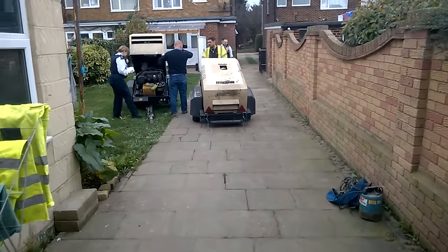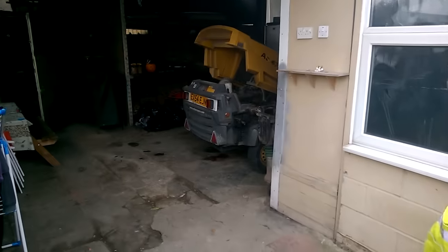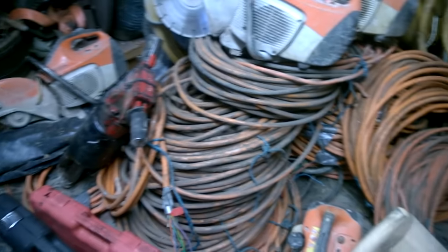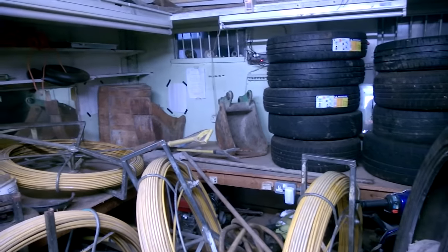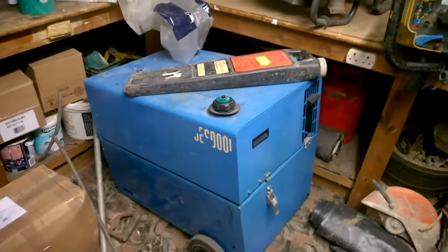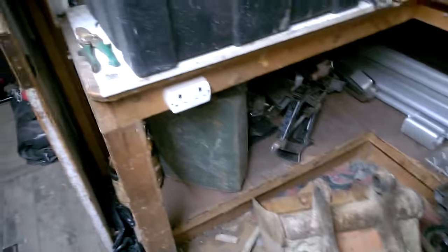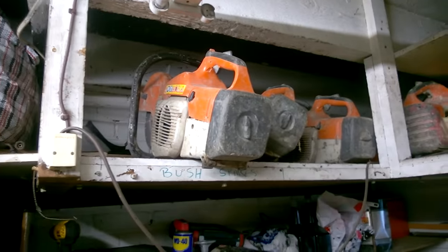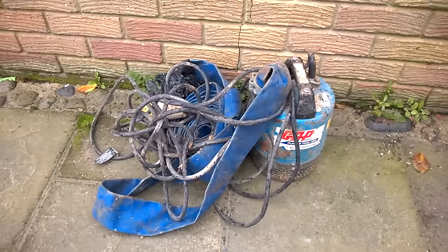First generator going out. The two generators. This generator is going to be taken out. Cutters. Hammers. Traffic cables. Cable pullers. Buckets. Scooter. Tyres. Welder. Table detection systems. More buckets. More cutters. Water pump. This has been reported stolen and it's going to be collected by GAP.